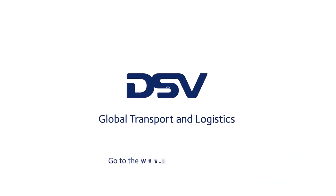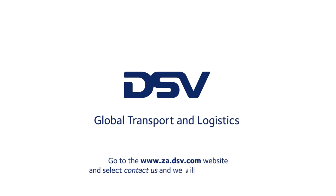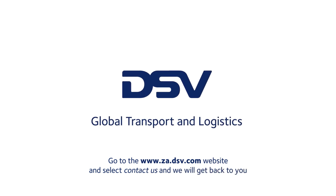DSV Locker — another innovative logistic solution from DSV. For more information, visit www.za.dsv.com.